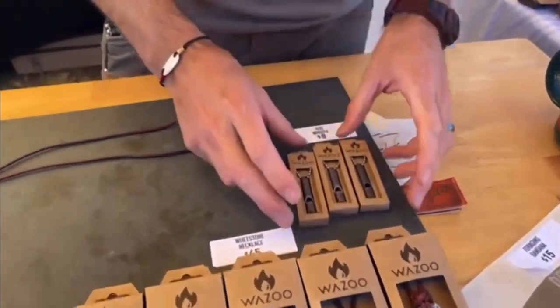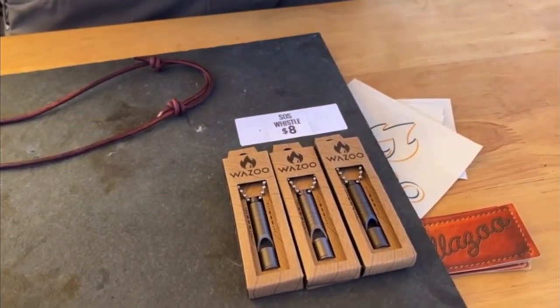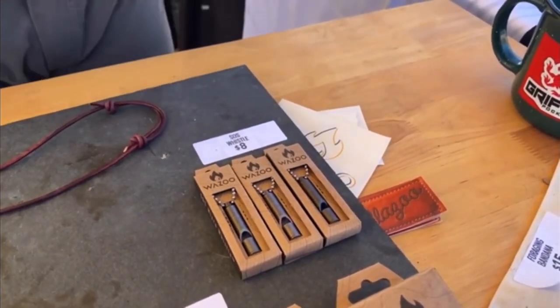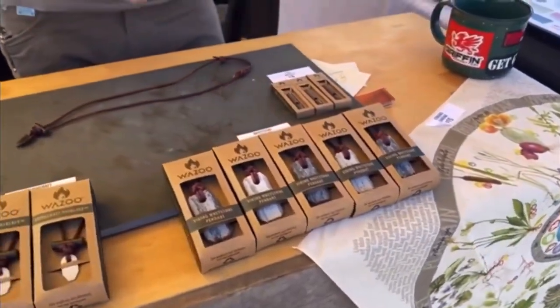We've also got our SOS micro whistles. These are one of the key chains — we actually developed this as a whistle to go in the cash belt, but it was a totally custom build from the ground up. We created a whole new whistle: ultra light, ultra loud, and ultra reliable because it's hard to underblow for children and hard to overblow for adults. So it's just a super versatile whistle.